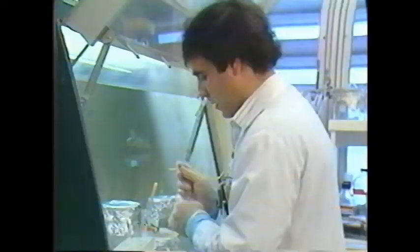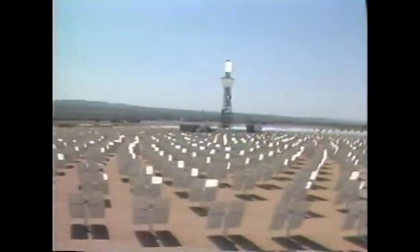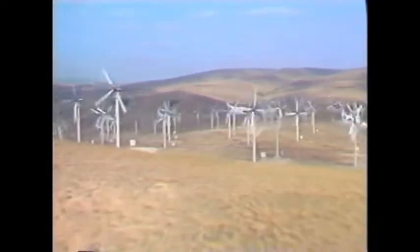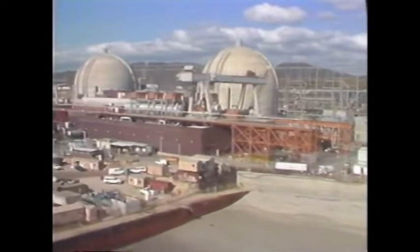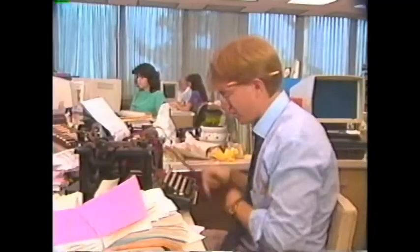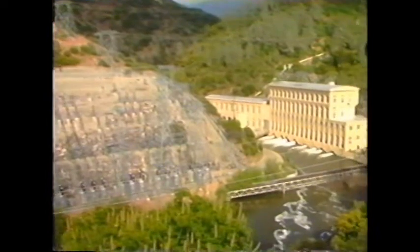Industry often prides itself on being on the cutting edge, developing high-tech solutions and looking towards the future, and Southern California Edison is no exception. We work hard at developing alternative means of producing power. Most new product development means the old becomes obsolete, but Edison still serves its customers well with an age-old, tried-and-true technology: hydropower.